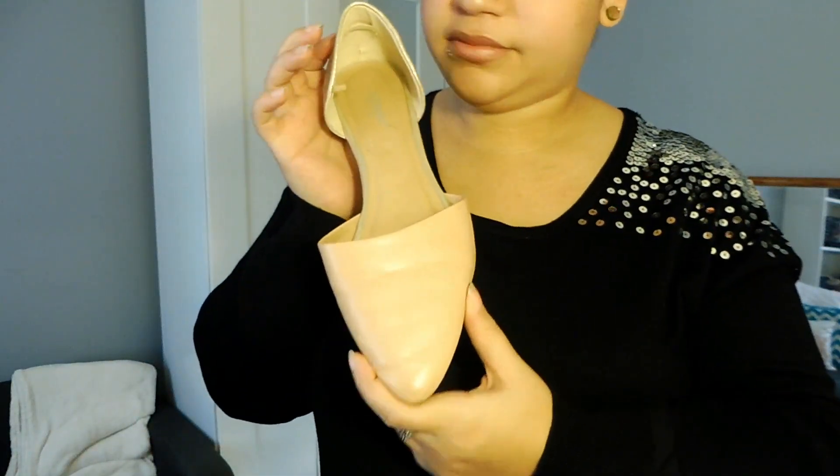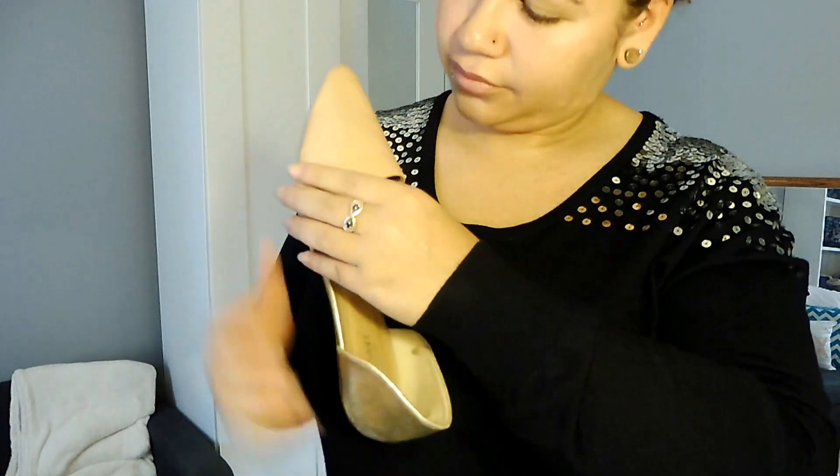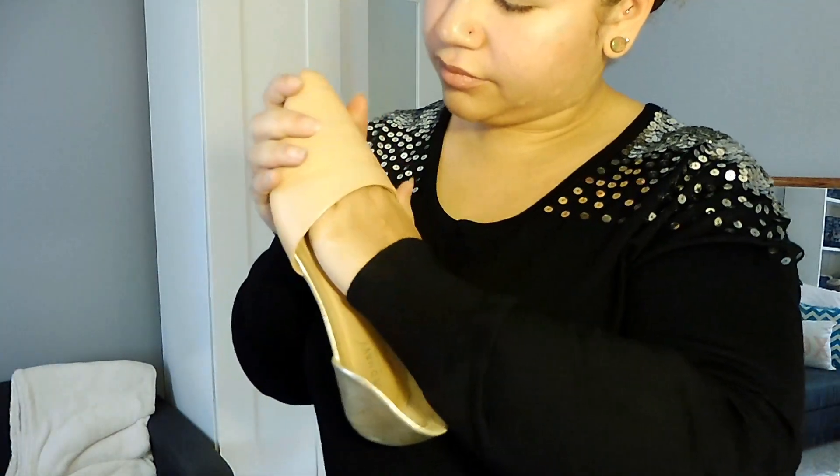These next flats are by Old Navy. They are in a size 9. I picked these up for $3.00. They are a little bit worn but honestly, who cares.